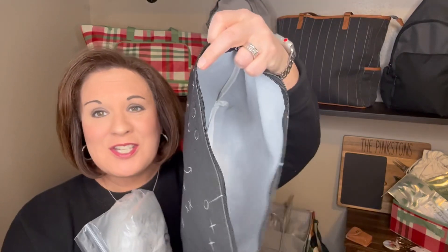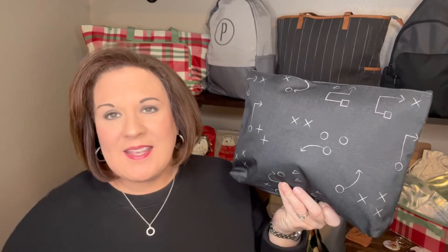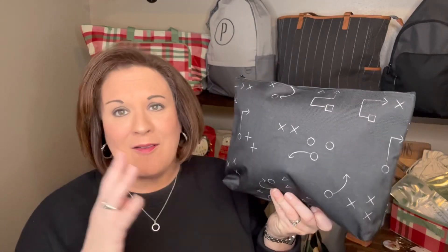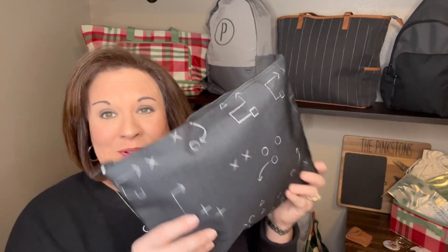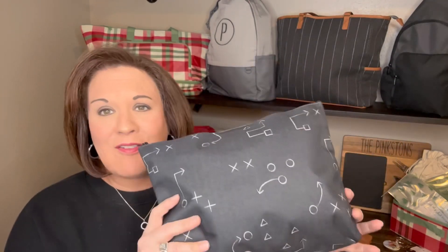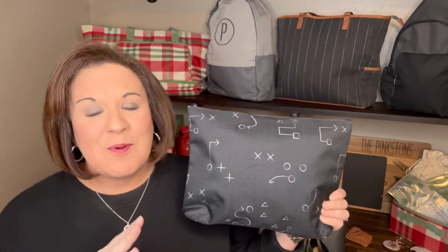It is just a huge pouch that zips, but y'all, it can hold so much. It is great for books, great for your iPad, a Nook. It is great for makeup, medicine — you name it. Cords, all types of things — you just choose what you want. The zipper pouch is great.